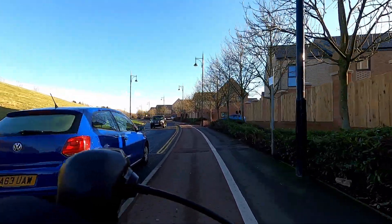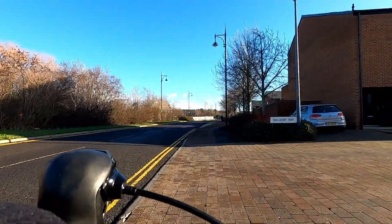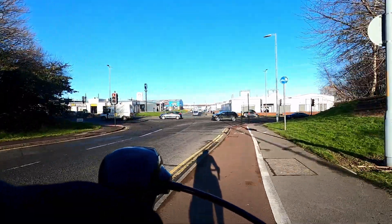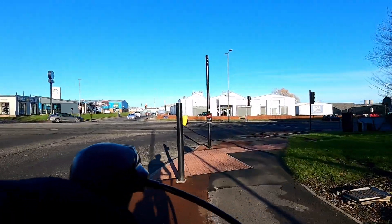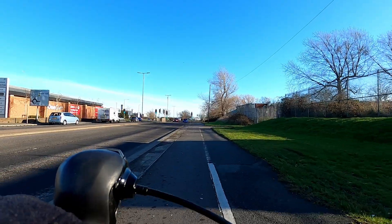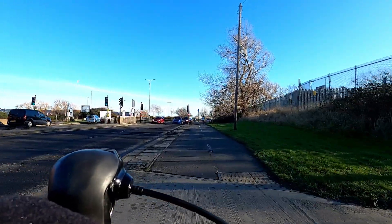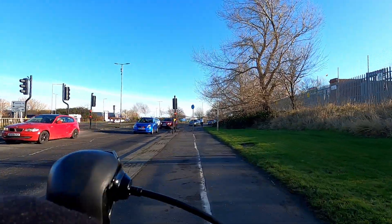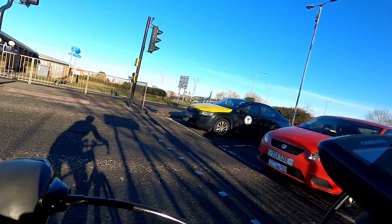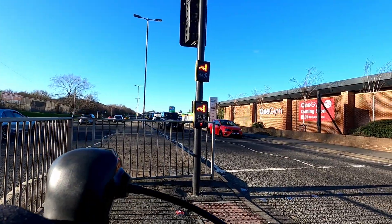We'll follow this round until we reach Portrack Lane, but be careful to look for traffic when you have to cross entrances into estates or businesses. As you join the Portrack Lane dual carriageway, just follow the cycle track round to the right. We want to cross the dual carriageway, but we'll do so using the pedestrian crossings — one side at a time. Just wait until the lights go to green man and bike for you.